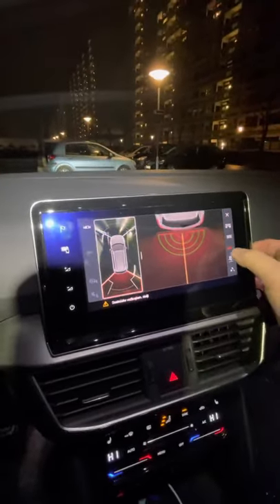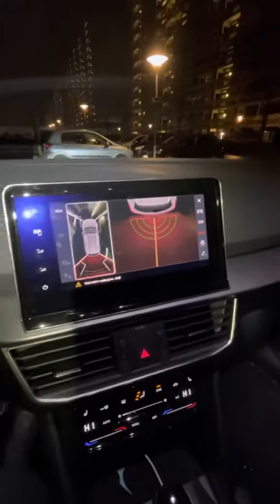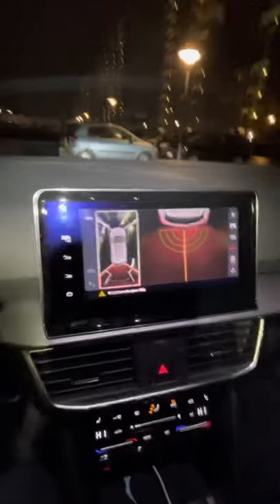I also have trailer assist. When you are turning the driving wheel, it automatically adjusts the angle showing where your trailer must go.